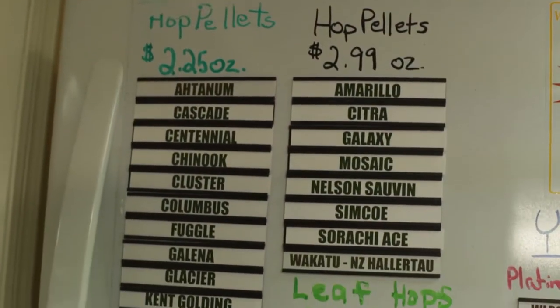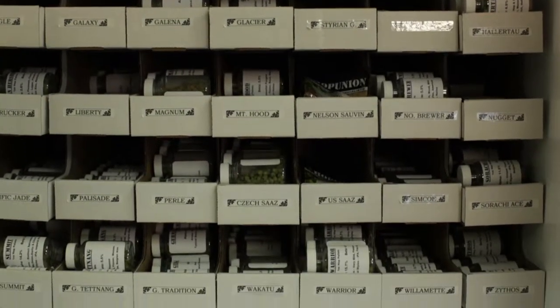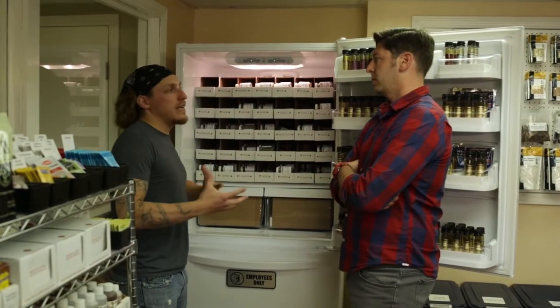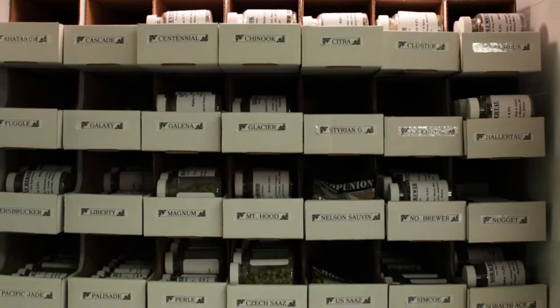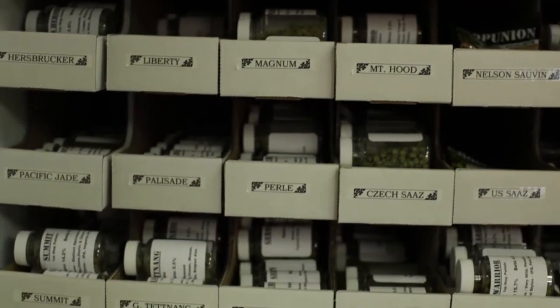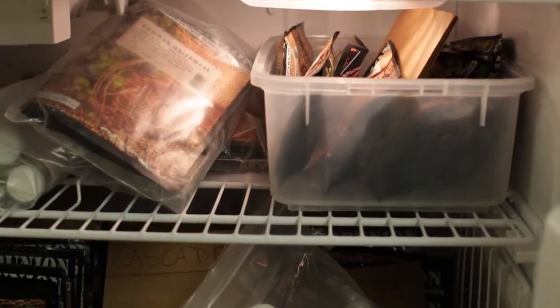In stock at any given time, usually between 36 and 39 different types of pellet hops — and that's what you're seeing here. We also do stock whole leaf hops. The hops that we carry run the full gamut of application: we have hops dedicated for bittering purposes, we also have your lower alphas, your aroma hops, flavor hops — there's such a broad array, and this doesn't even scratch the surface.